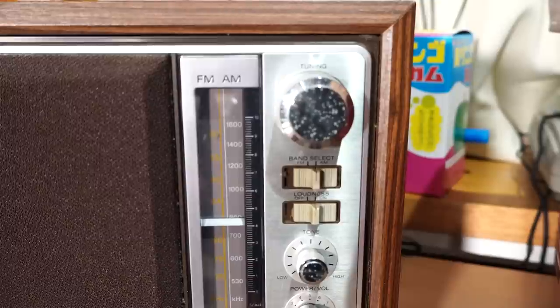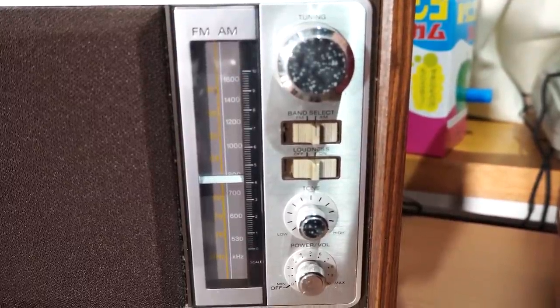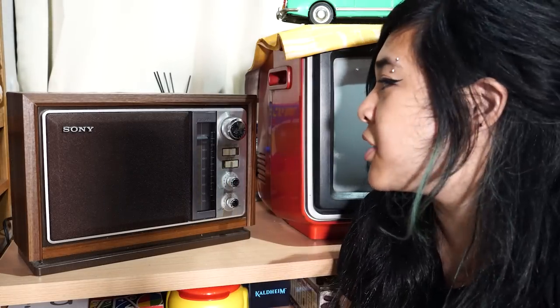There are a lot more clearer stations that play legitimate music but because of YouTube copyright I can't really play them. It does work and when you get to the right station it's pretty clear — not as grainy as what you just heard. You can adjust the tone from low to high, the volume, switch it from FM to AM, and adjust the loudness and tuning of the stations.